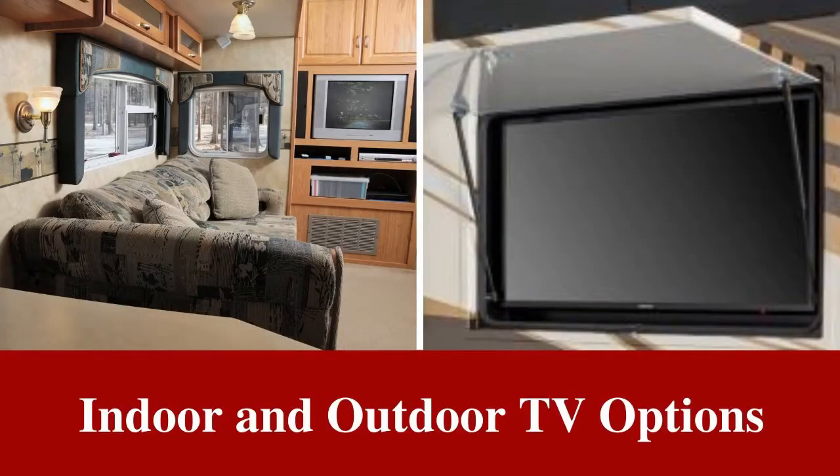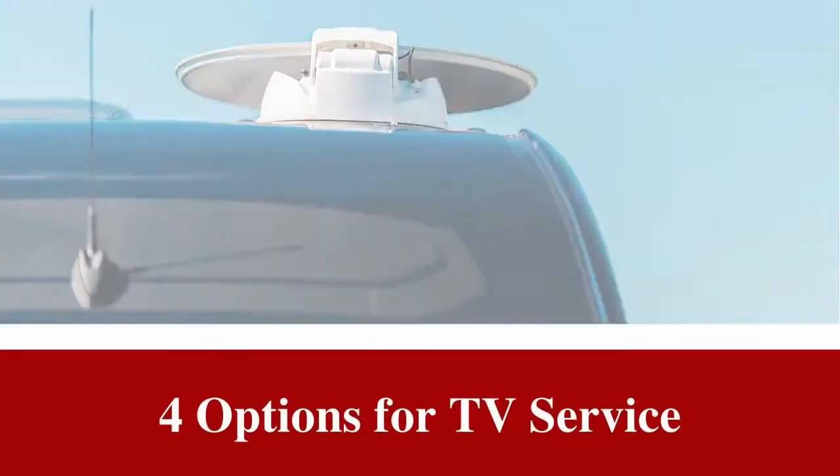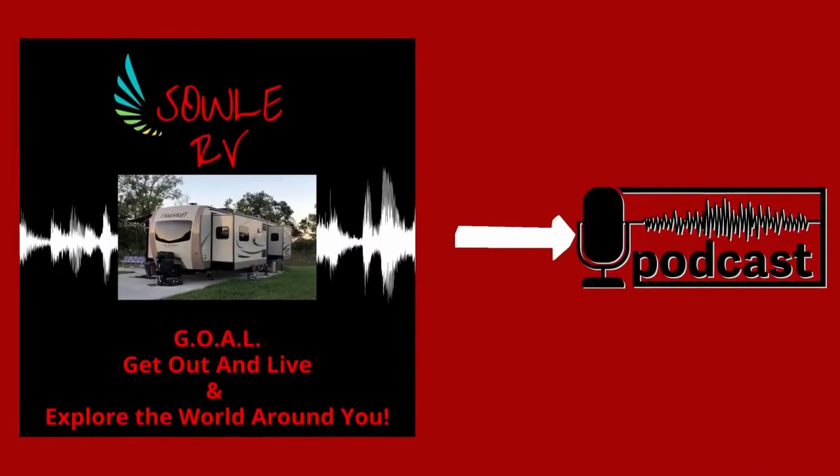Indoor and outdoor TV options, choosing the best TV for you, mounting the TV, four options for TV service, projectors and screens for camping, using a bullet journal for TV while RV camping — all of that and much more on this week's episode of the Soul RV Podcast.